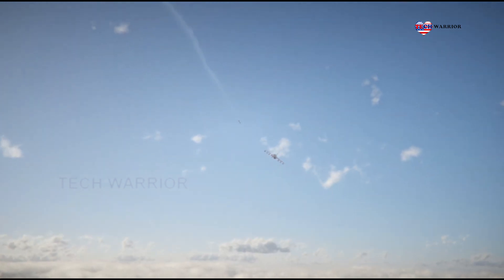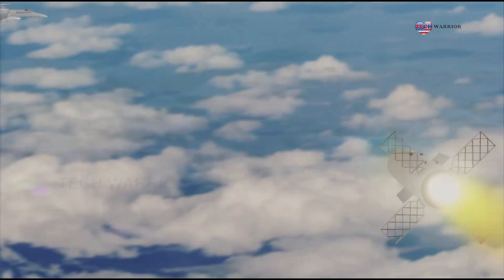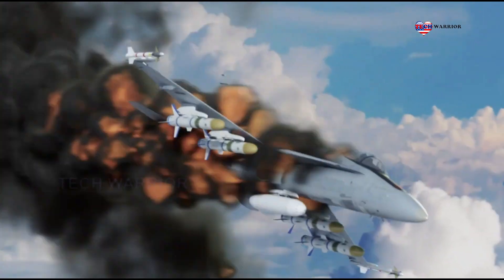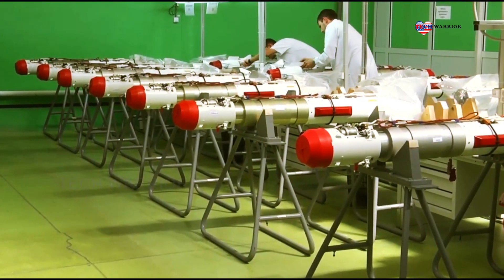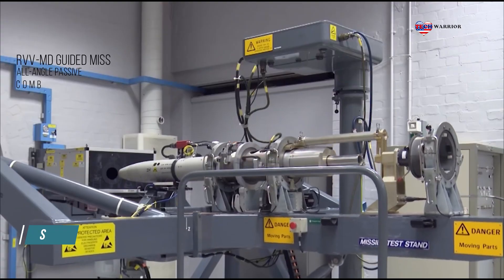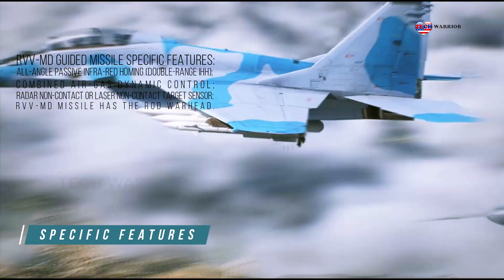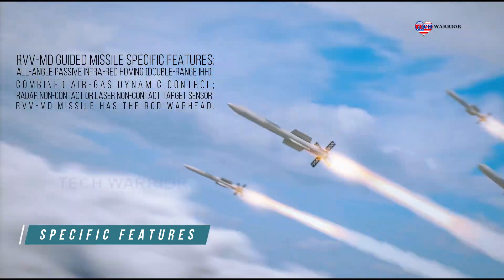RVVMD is a short-range and close supermaneuverable missile. The missile has increased noise immunity, including against optical interference. It is designed for armament of fighters, attack aircraft and attack helicopters. The RVVMD is a further development of the R-73 missile of the same class.